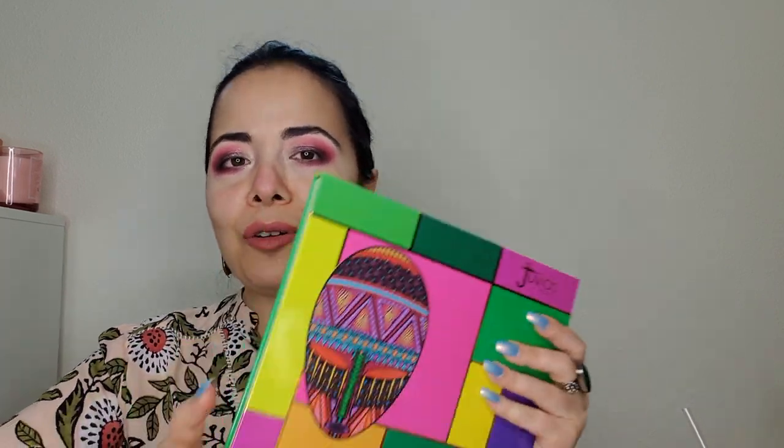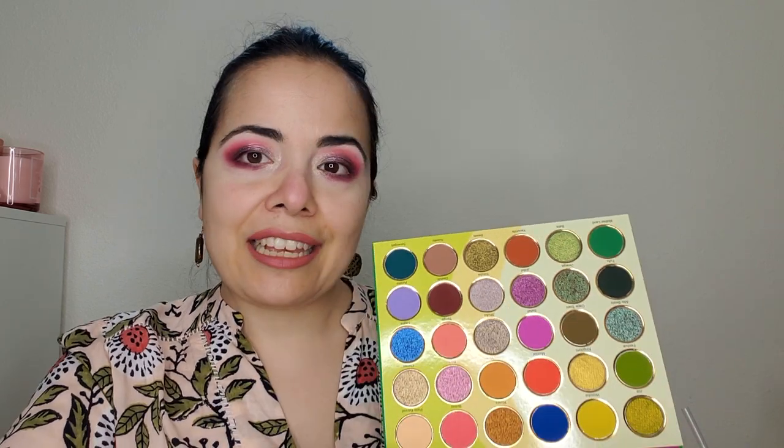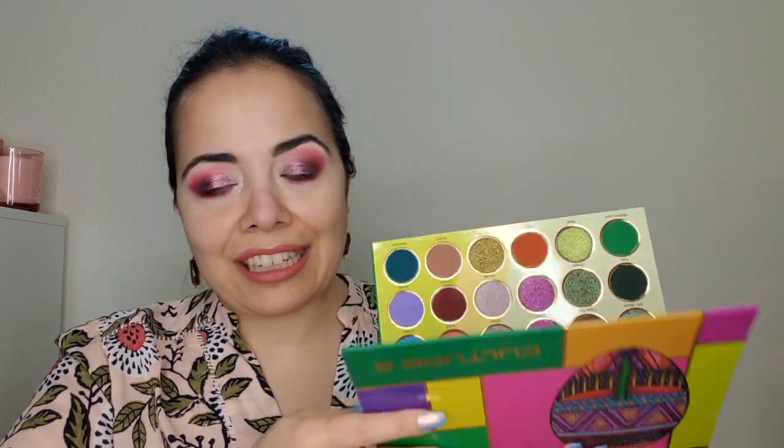Anything else you want to tell me about these releases. Also, we're gonna do this look with the beautiful Cultura palette from Juvia's Place — a beautiful palette — and I've combined that with the Dusk and Dawn palettes from Shine by SD. These are the Duality 2.0 collection, and let me quickly show you the two beautiful palettes in this collection.